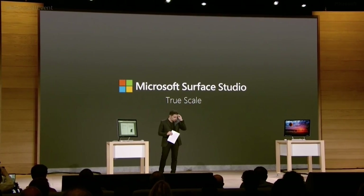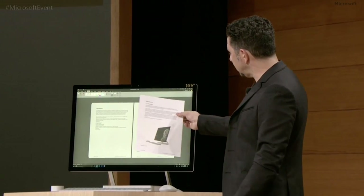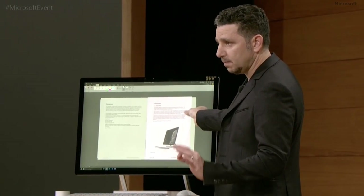The Studio's display also features something called True Scale, which allows it to display print products at actual scale on the screen — one inch on the screen is one inch in real life.